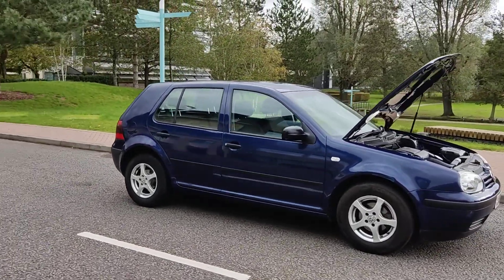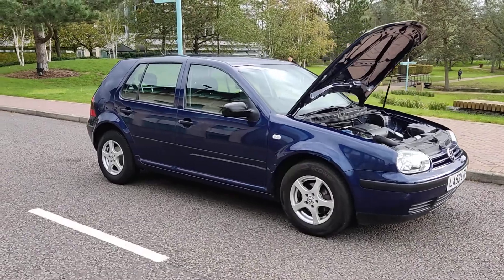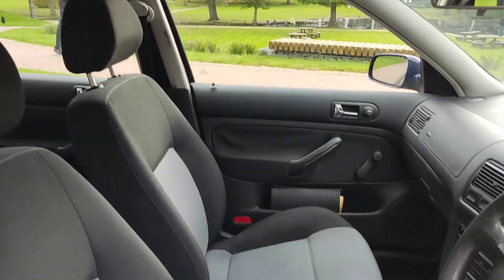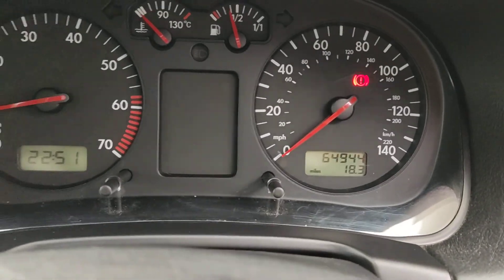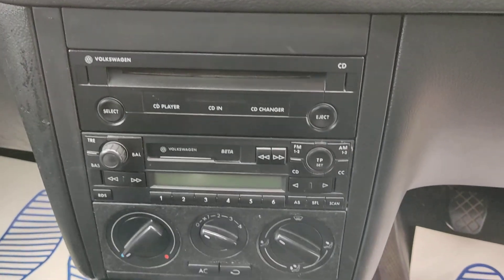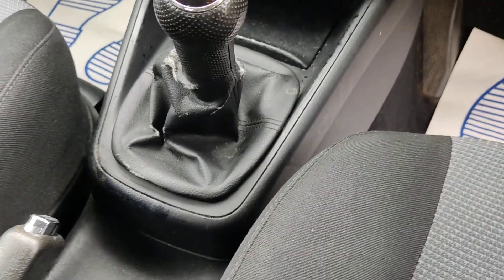No work required, excellent tire condition. Moving inside, there's a nice and clean cloth interior, fully valeted and clean. The car has 64,000 miles on the clock, CD player, cassette player, ice-cold air conditioning, and a 5-speed manual gearbox.